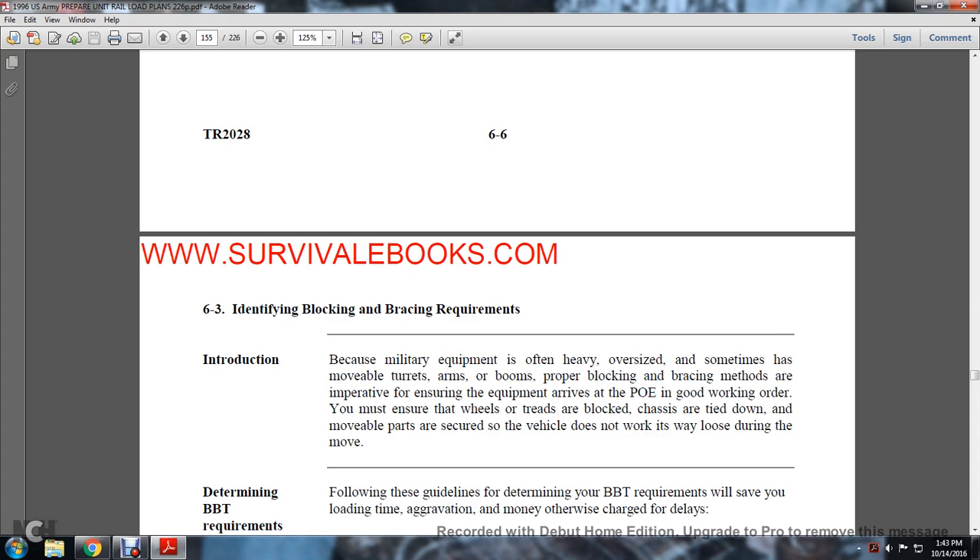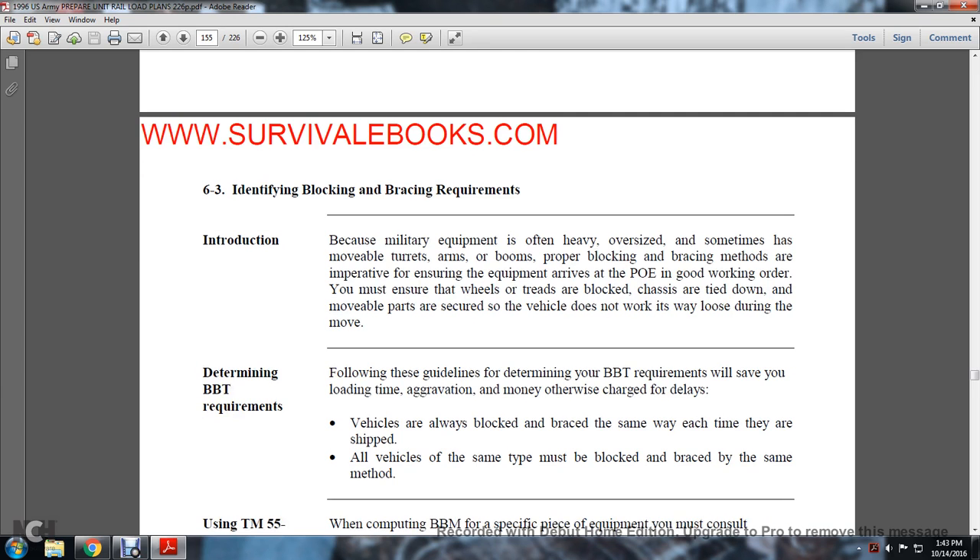Section 6-3: Identifying Blocking and Bracing Requirements. Because military equipment is often heavy and oversized, with movable turrets, arms, and booms, proper blocking and bracing methods are imperative. You must ensure that wheels and treads are blocked, chassis are tied down, movable parts are secured, and vehicles do not work loose during movement. Following guidelines for determining blocking and bracing tie-down requirements will save loading time and prevent charges for delayed vehicles. All vehicles shipped at the same time must be blocked and braced by the same method.